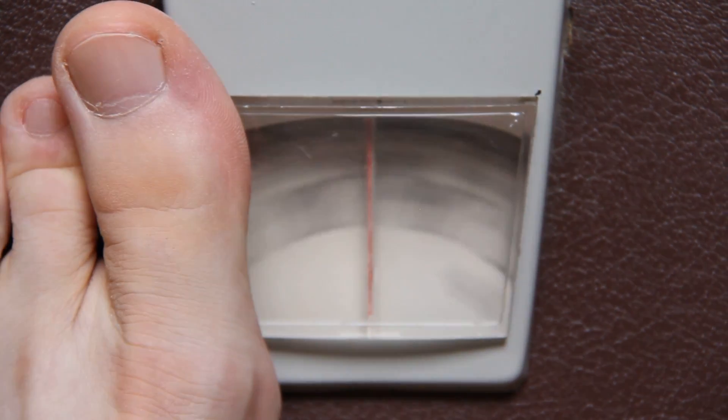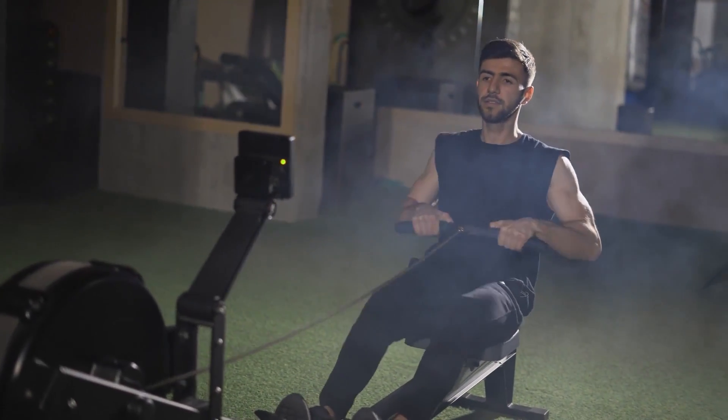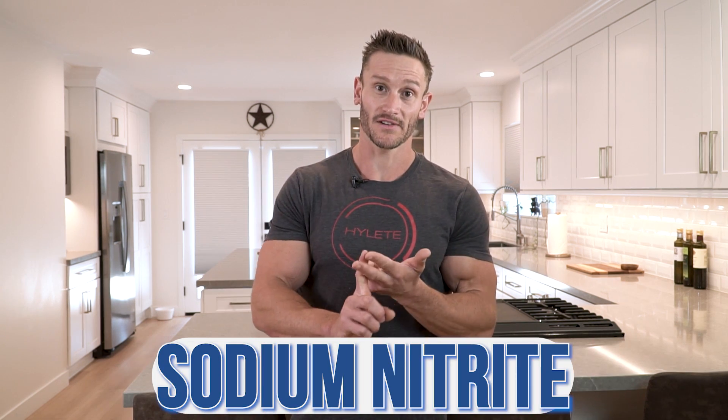We can argue all day and night about different metabolic actions and how the body is burning fat and using fuel, but something that is a toxin is still a toxin. It doesn't matter how you're trying to lose weight or get in better shape — a toxin is still a toxin. So I wanted to address sodium benzoate, potassium sorbate, and sodium nitrite specifically, and then give a little nod to titanium dioxide.